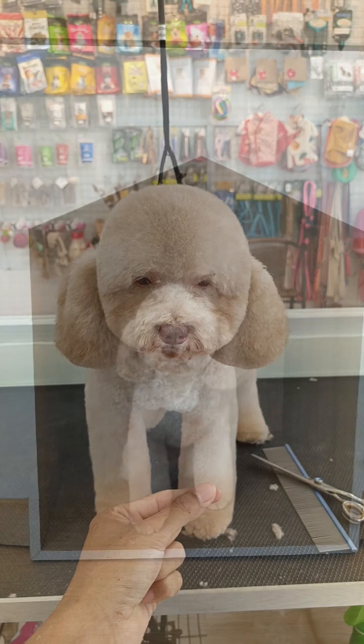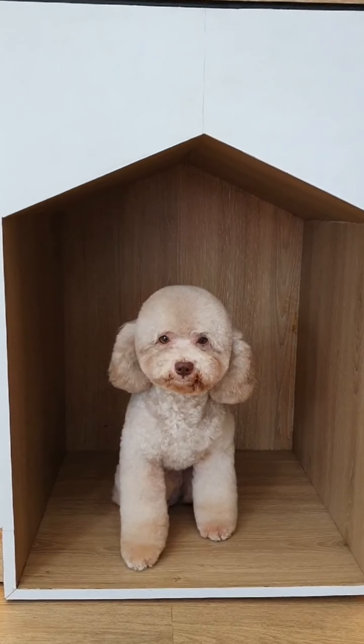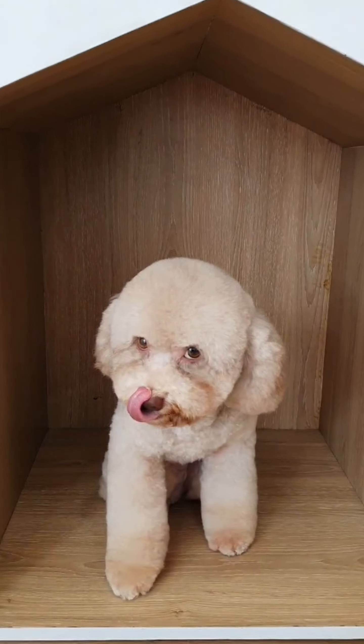Thank you all for watching Peto's grooming for today. If you're happy with that, please like and subscribe to support me and share more happiness grooming videos. Thank you.